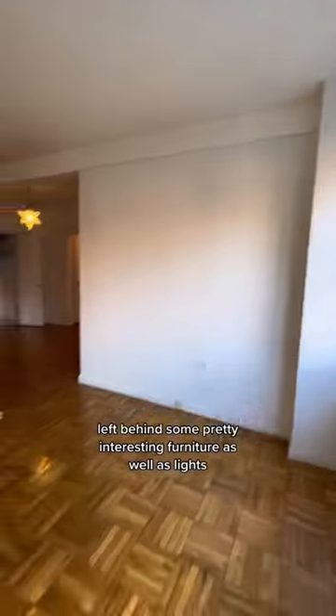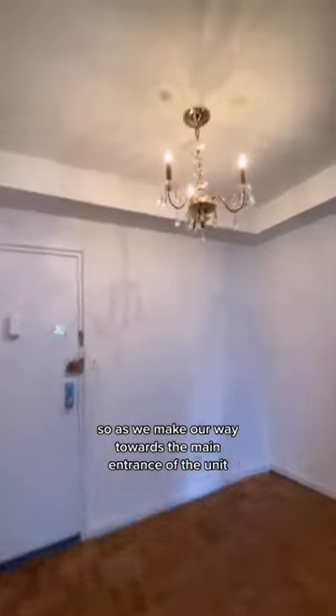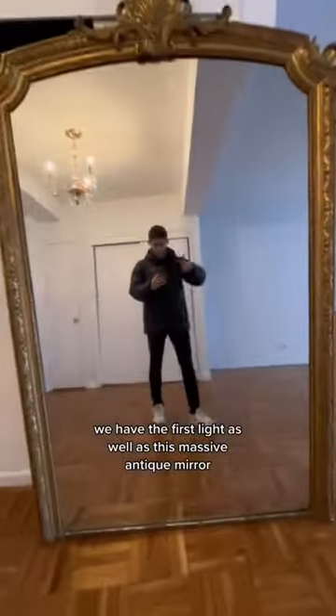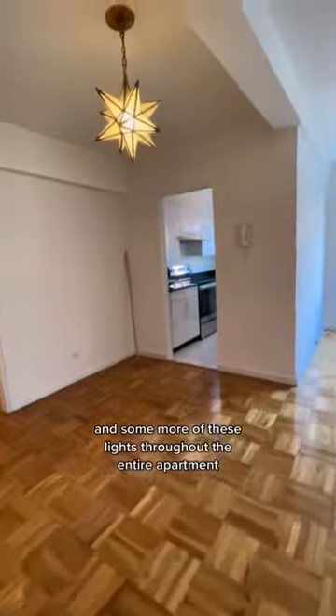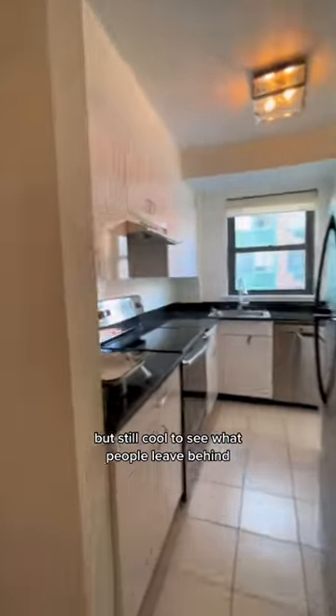The previous tenant of this apartment left behind some pretty interesting furniture as well as lights. As we make our way towards the main entrance of the unit, we have the first light as well as this massive antique mirror, and some more of these lights throughout the entire apartment. Not my style, but still cool to see what people leave behind.